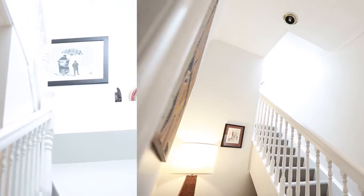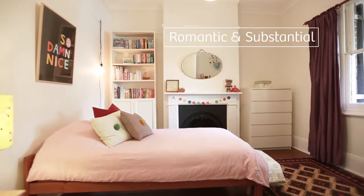As you enter, you are greeted by a beautiful character-filled central hallway. Romantic and substantial, this home has it all.